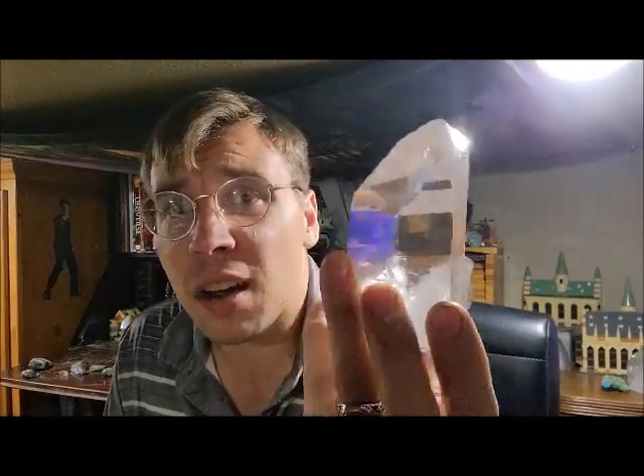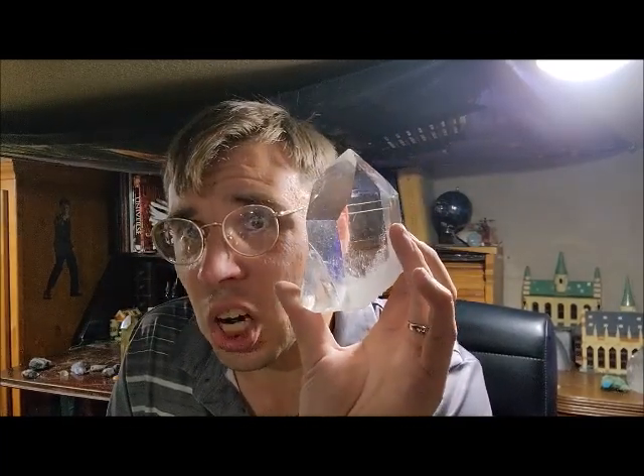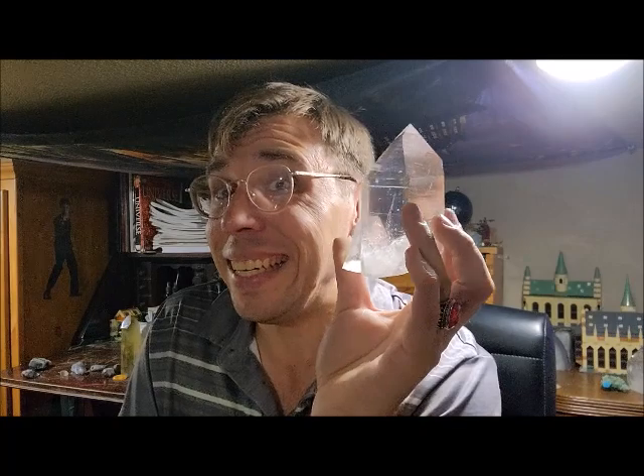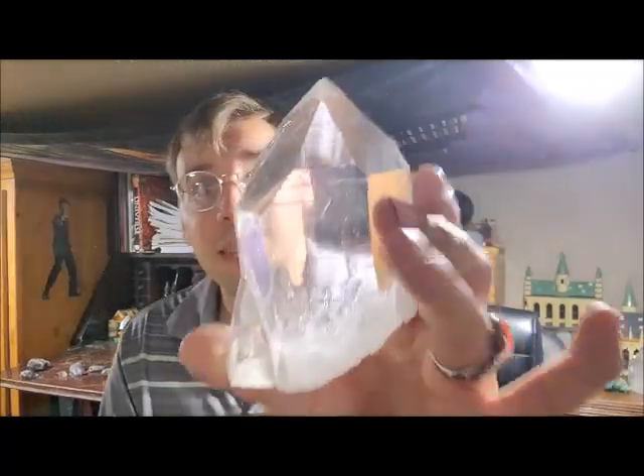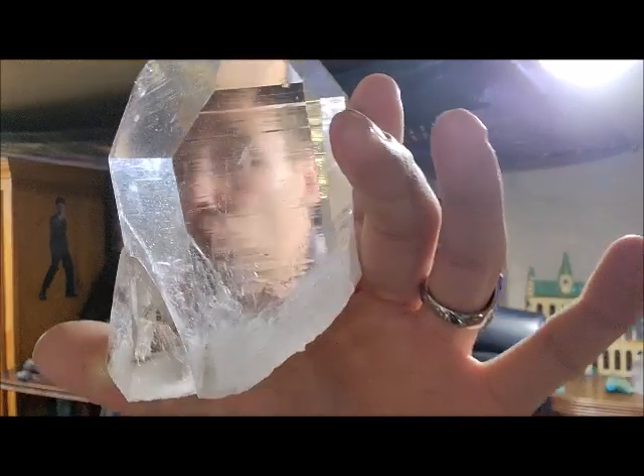Good God, you go to Tucson and you try to get something like this? Easily $150, or $50 easily. Because of the clarity in everything. I mean, hello, you can see me right through it.